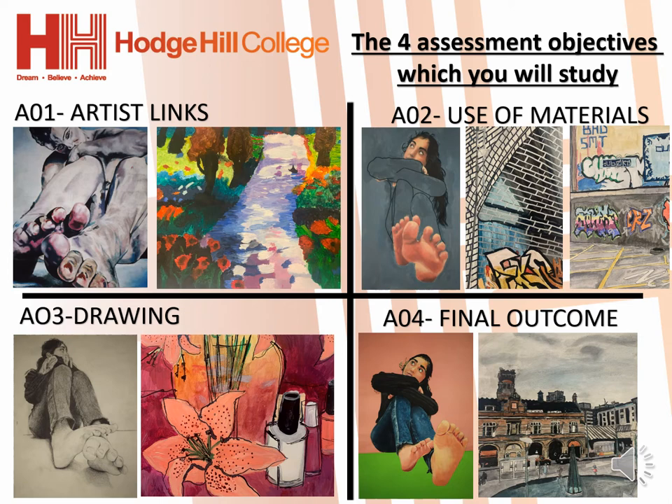AO3 is drawing from life and photocopies. This can be done using different materials on different prepared backgrounds, as you can see in the pink drawing on this slide.